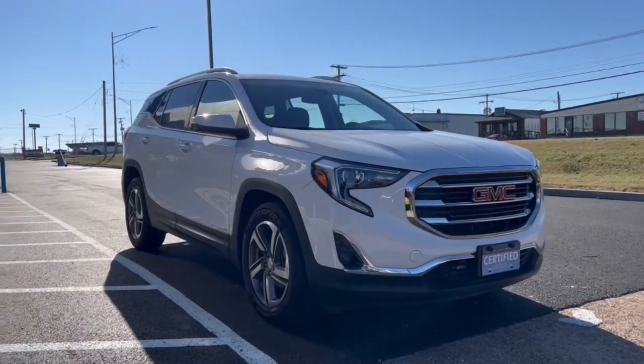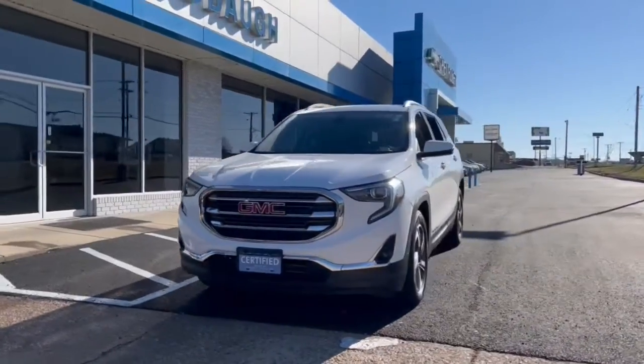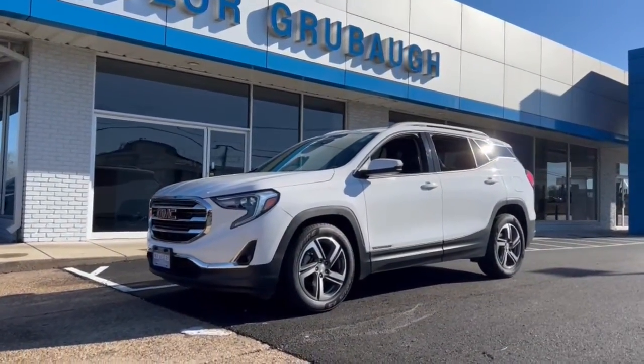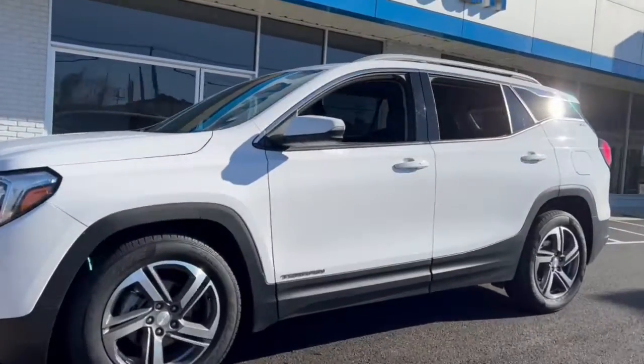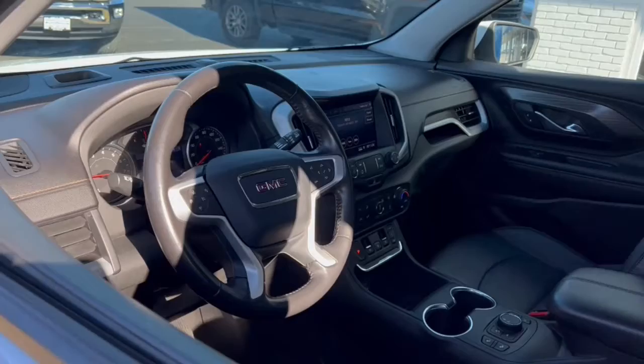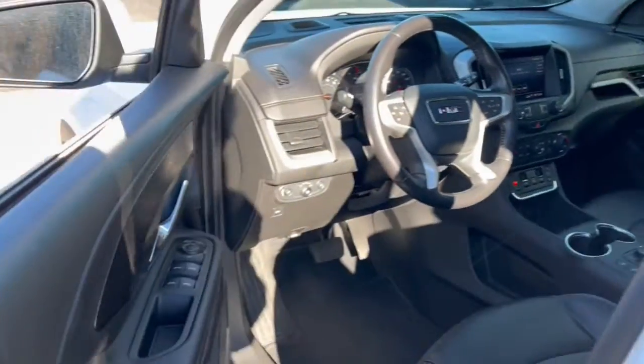You will be amazed by this 2020 GMC Terrain. With less than 70,000 miles on the odometer, this vehicle provides excellent value. This vehicle delivers the best of sporty styling and modern efficiency. Confidence comes standard thanks to driver-focused design, state-of-the-art safety features, and a premium feel.